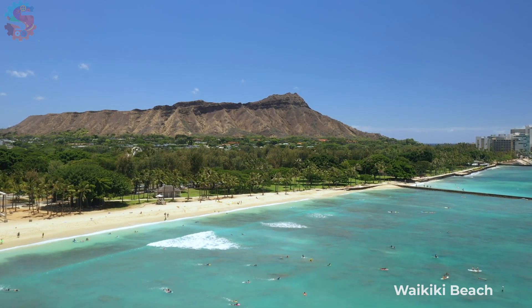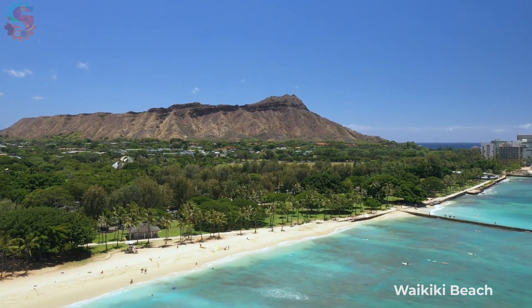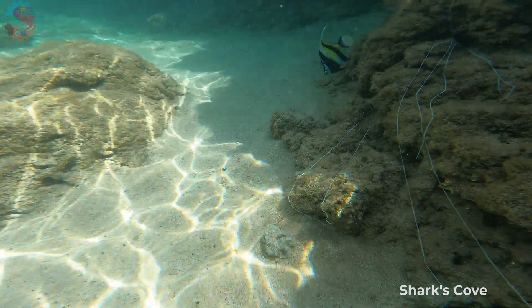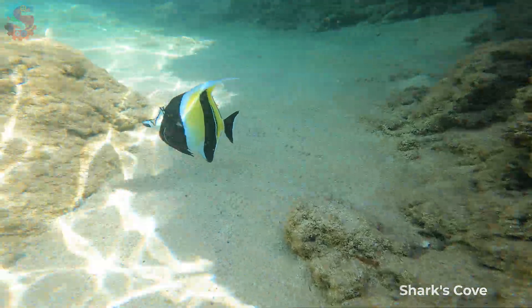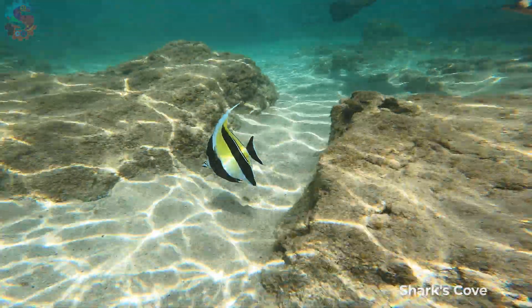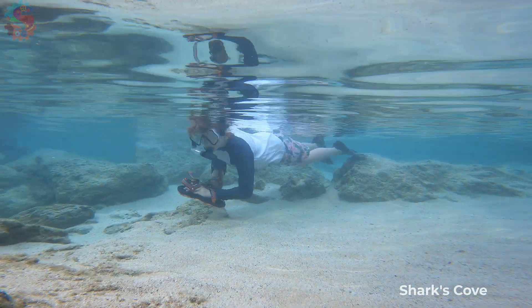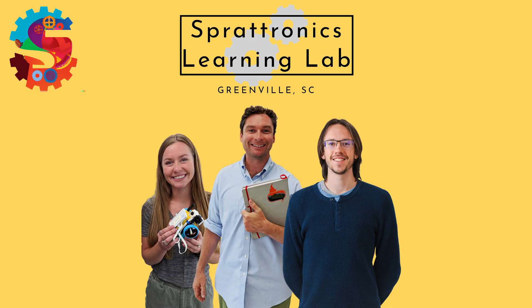That's why conservation zones like the Waikiki Marine Life District are so important — they help the reef recover and stay in balance. So if you're heading to Oahu, keep your eyes open and your snorkel ready. The reefs, rocks, and waves are full of wild science just waiting to be explored. Thanks for exploring with Curious Kids Connected Families. Don't forget to like, subscribe, and share if you love turning travel into learning.